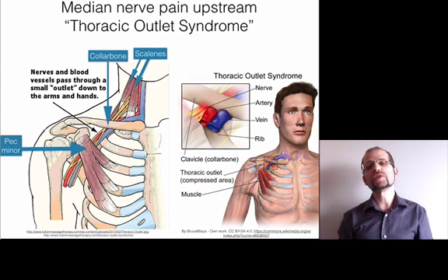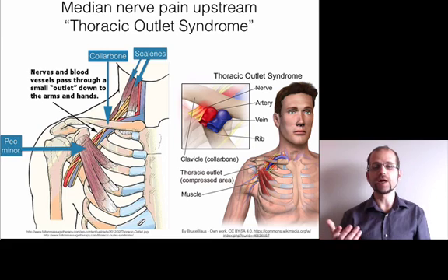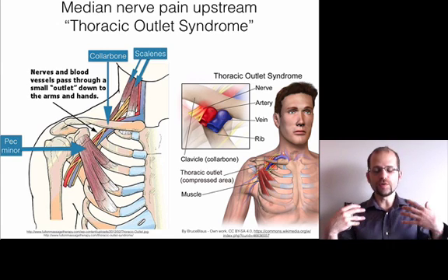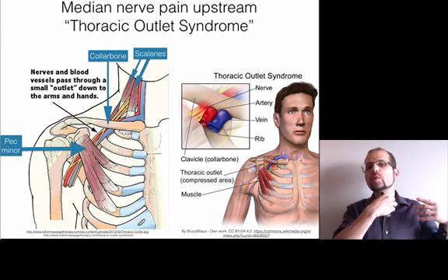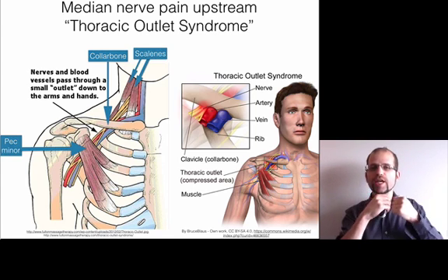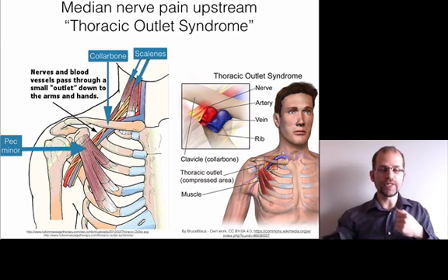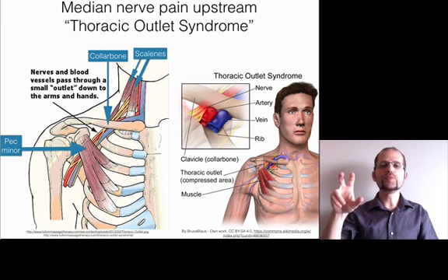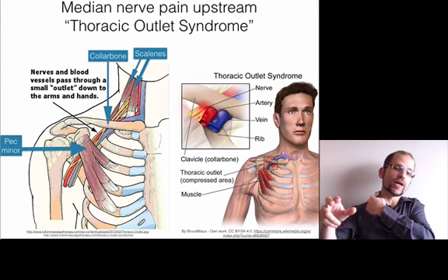There are three other places before the neck where you can have a problem with the median nerve getting compromised, and this is called thoracic outlet syndrome. The thoracic outlet — chest outlet — has three places where there's a gap where things can crush against the nerves or arteries going from the neck down to the arm. If you've got pain in these three fingers, it could be that the nerves are being compressed in any of those three spots.